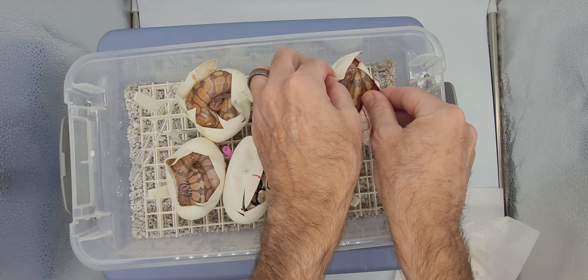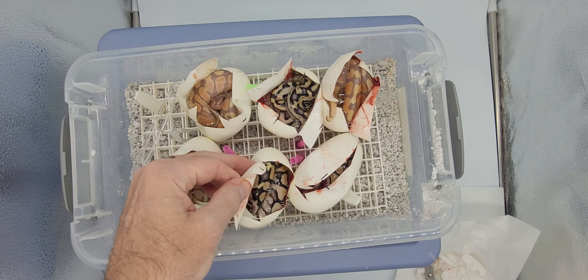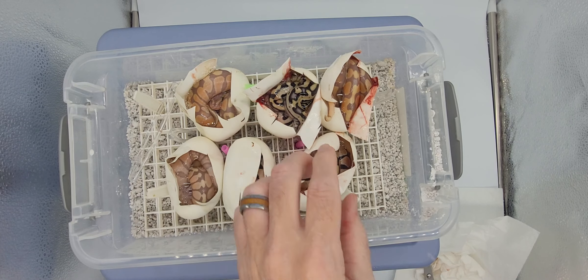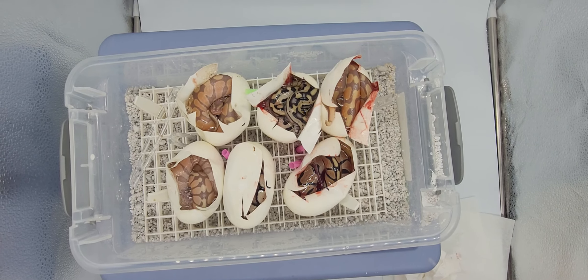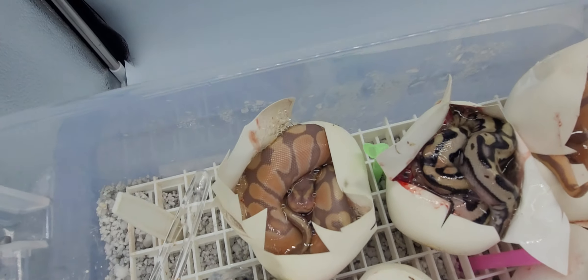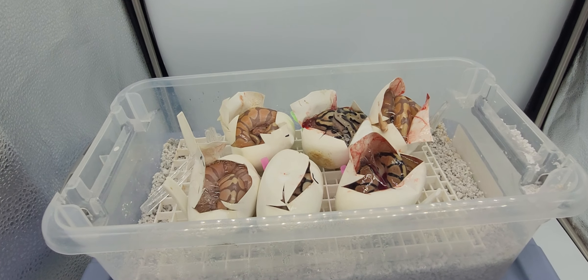Alright. So, three bananas. One puzzle. A pastel. A pastel. And an oval. Cool. Alright. Thank you very much.